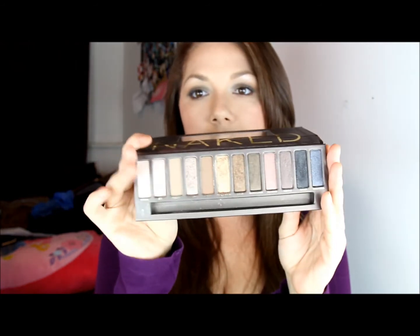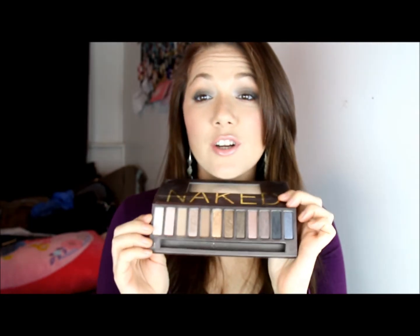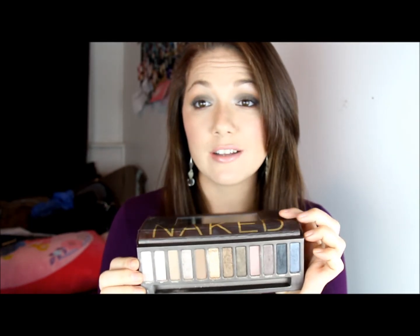My eyeshadow favorite is the Naked palette. I really, really love it. I love the shimmery colors, and hopefully soon I will get the Naked 2, because these are really nice for going out. But I also think getting more matte and neutral colors would be even better for me, so I can use that palette all the time.